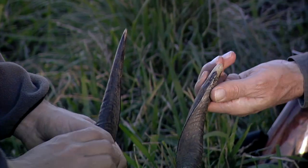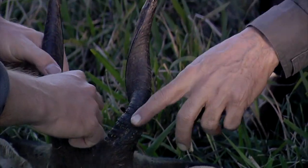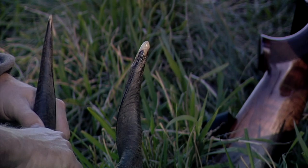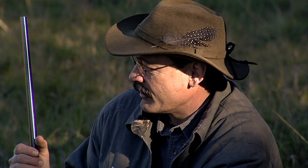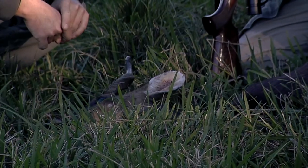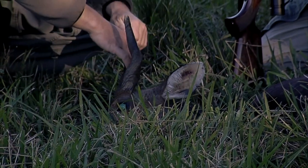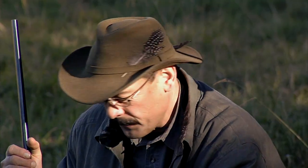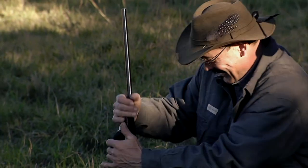The bushbuck is the smallest of the four spiral-horned antelope in southern Africa. The eland is the biggest, then the kudu, then the nyala, and then the bushbuck. That's it for the spiral-horned antelope in southern Africa. Now let's get this guy taken care of and go see if we can find that eland — that's what we'll do.